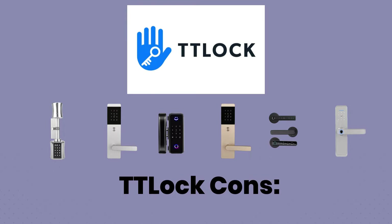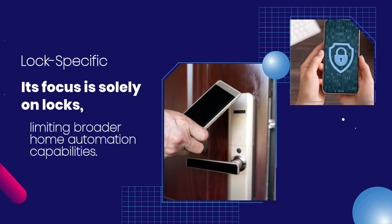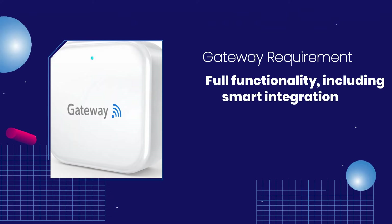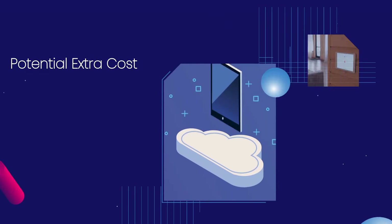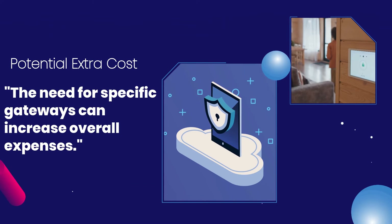TTLock Cons. Lock Specific: Its focus is solely on locks, limiting broader home automation capabilities. Gateway Requirement: Full functionality, including smart integration, often needs an extra gateway. Potential Extra Cost: The need for specific gateways can increase overall expenses.